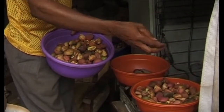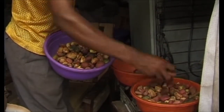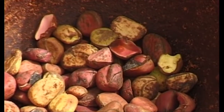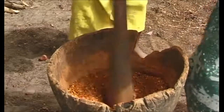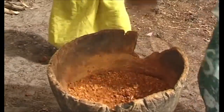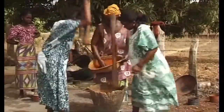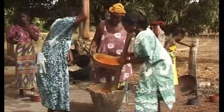The main centre of kola nut dyeing is Sukuta, a small town close to the capital Banjul. Most of the traditional dyers using kola nuts come from the Serahuli ethnic group. This is a Serahuli compound in Sukuta where kola nut dye is being prepared.